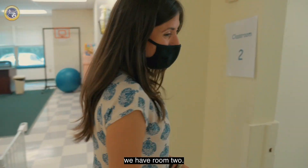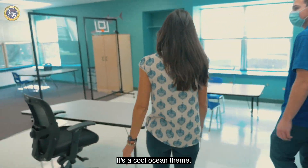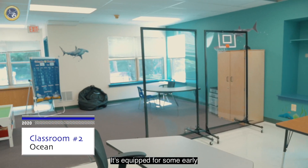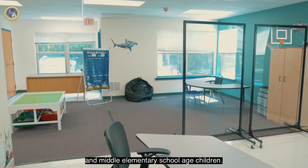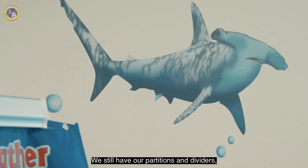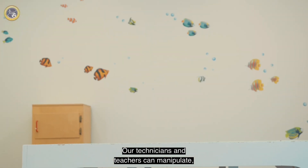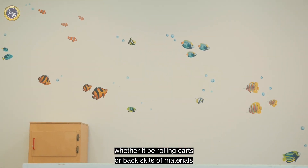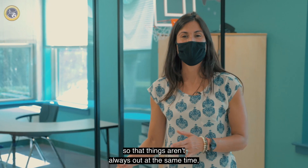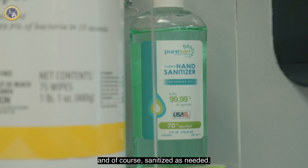Down this way we have room two. It's a cool ocean theme. It's equipped for some early and middle elementary school age children. We still have our partitions and dividers and of course areas for play. Our technicians and teachers can manipulate whether it be rolling carts or baskets of materials so that things aren't always out at the same time and just keep things kind of flowing and of course sanitized as needed.